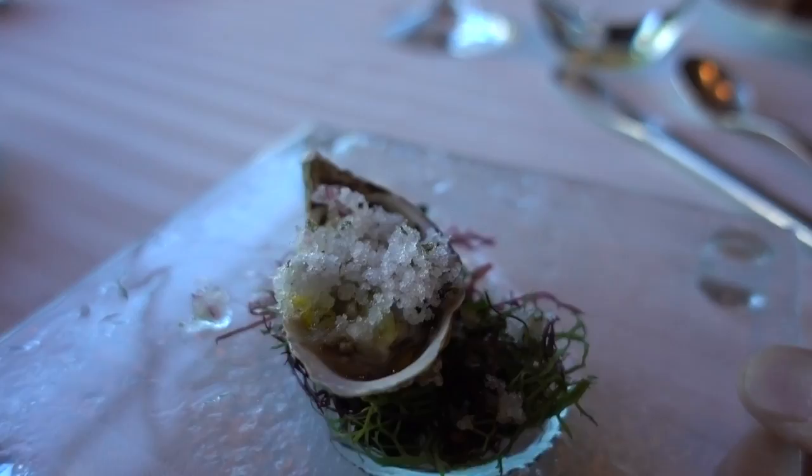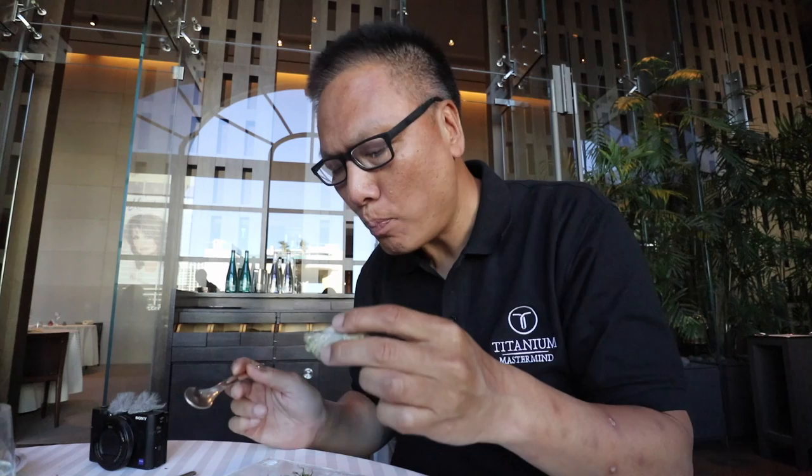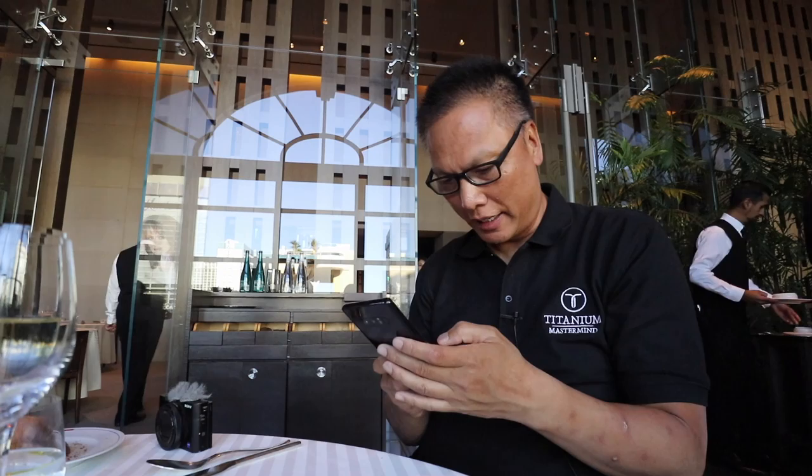First course — it looks like it's an oyster with some shaved ice. Let me zoom in on that. Mmm, wow. I'm going to Instagram this.